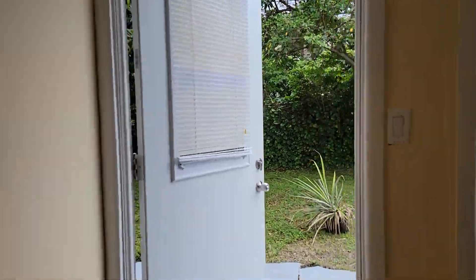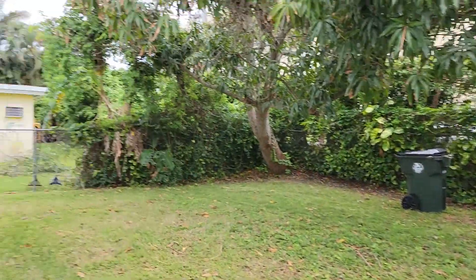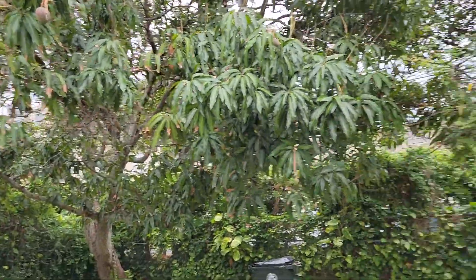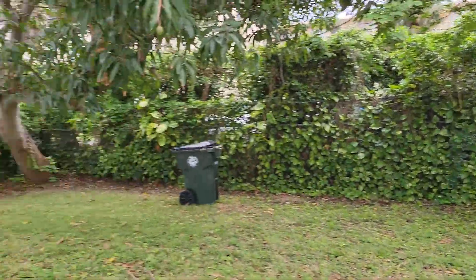Here is the beautiful private backyard. You have a little patio area, and we can see the central AC unit. There are beautiful mango trees and additional fruit trees in this private backyard.